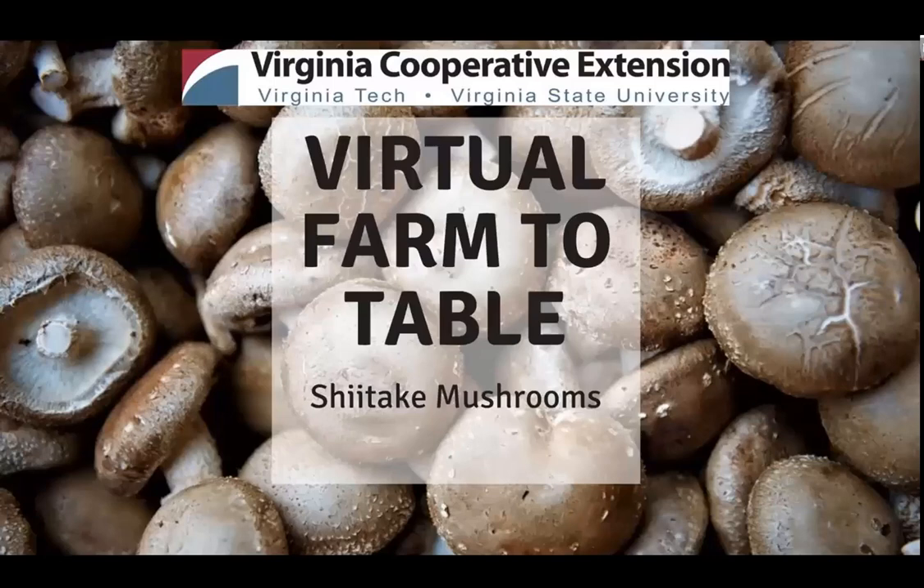VCE is an educational outreach program of Virginia's land-grant universities, Virginia Tech and Virginia State University. VCE's educational programs are delivered through a network of faculty at these two universities, 108 county and city offices, 11 agricultural research and extension centers, and 6 4-H educational centers. I encourage all of you to participate in your local VCE programs to learn more if you have not already.